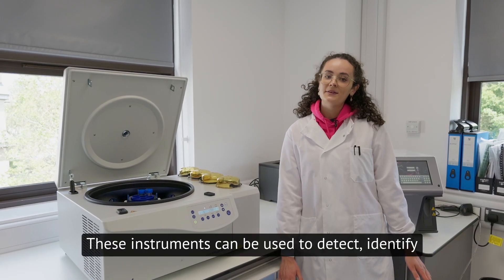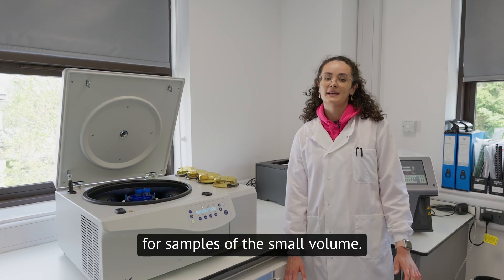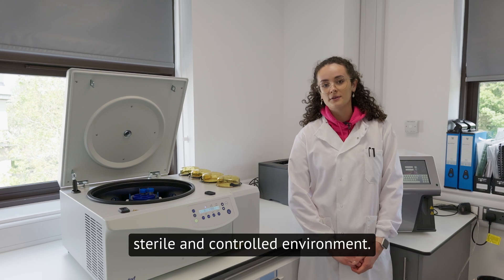These instruments can be used to detect, identify and quantify cells in a solution and provide detailed blood count analysis or samples with a small volume. We can also visualise labelled cells in real time and grow cell cultures in a highly sterile and controlled environment.